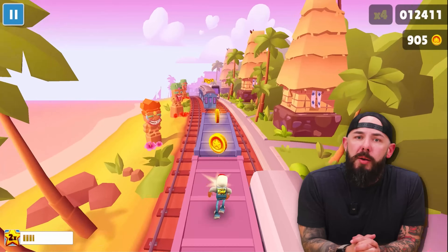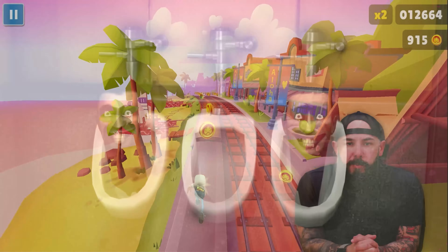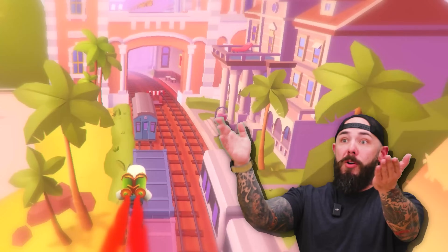Overlaying footage of Subway Surfers so you don't leave because your brain has been rotted by the internet. Look at him go. Let's get into it.